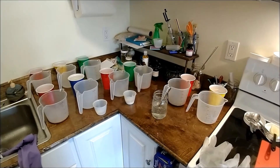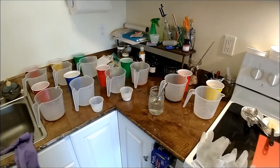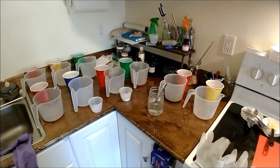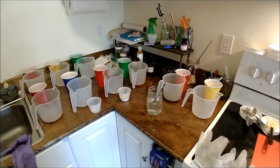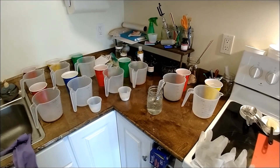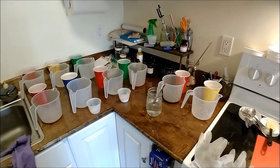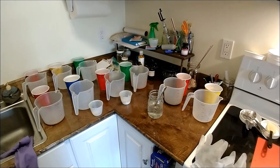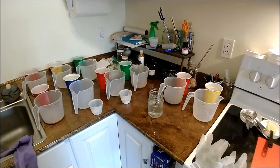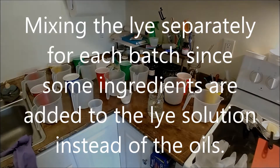Hey, this is Natalie with the 5th Journey and I'm testing shampoo soap today. I have 9 batches that I'm doing, half a pound of each, and it's quite the range — anywhere from beer soap to goat's milk, coconut, honey and chamomile, and avocado — a little bit of everything in between. We'll go ahead and cut over to mixing the lye and then making the actual soap so you can see how that's done.